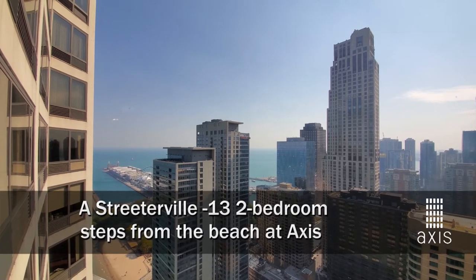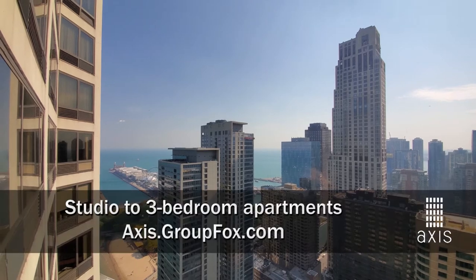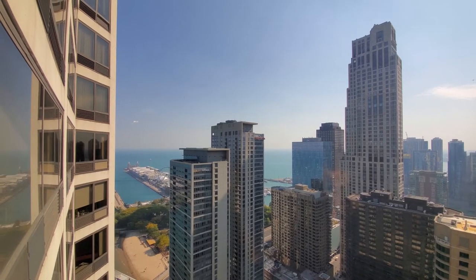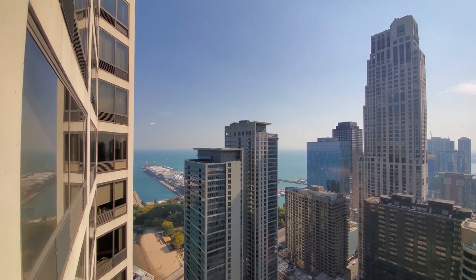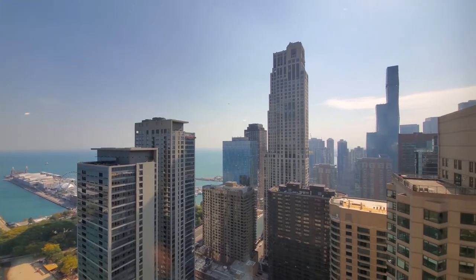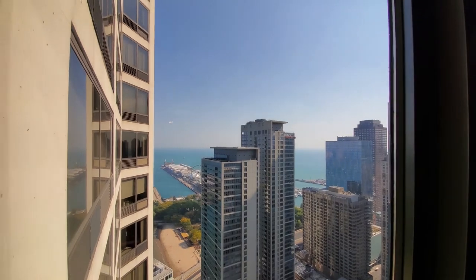I'm in Streeterville at the 60-story Axis apartment tower, looking out past Ohio Street Beach half a block to the east for a view of Navy Pier and Lake Michigan. Running around for a view to the south — spectacular views.